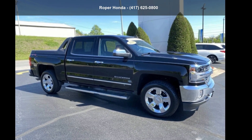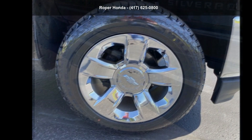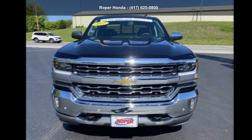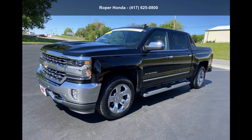Imagine yourself in the Chevrolet 2017 Silverado 1500 LTZ. This may be the set of wheels you've been looking for. This vehicle shows low mileage and has a smooth ride. This car won't be available much longer. Call now to schedule a test drive at our dealership.